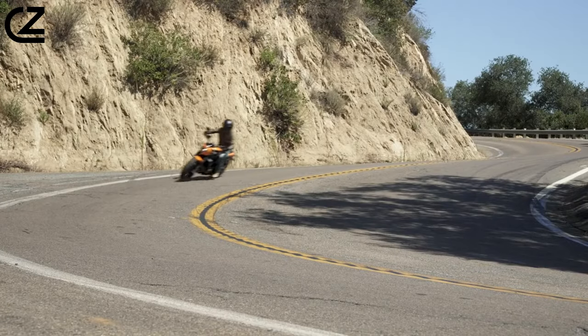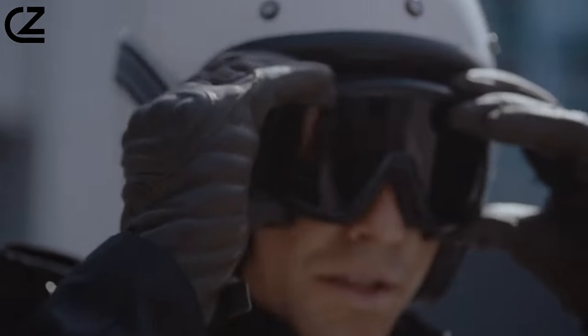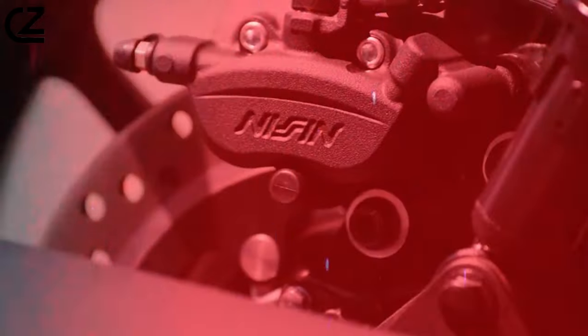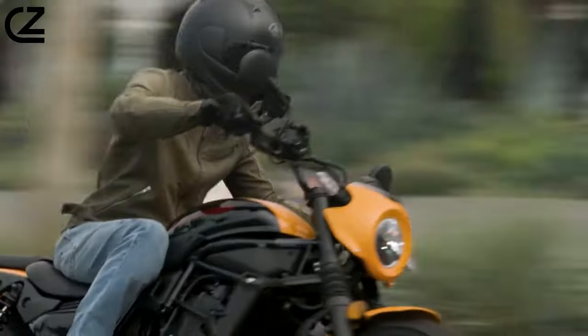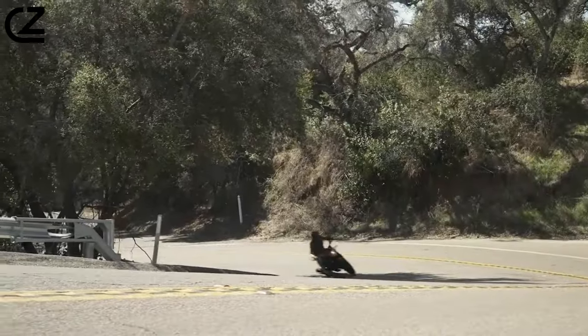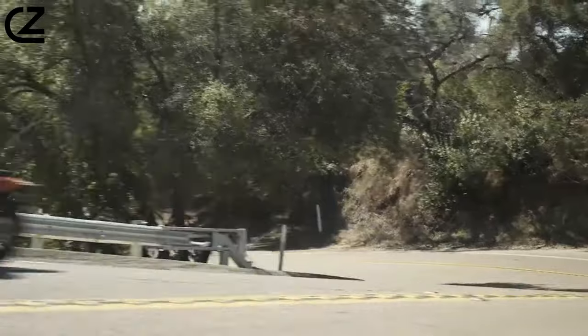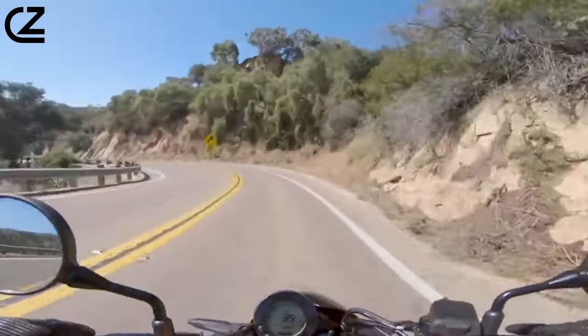Now the Eliminator name returns as an entry-level easy-rider cruiser. 'Just Ride' is Kawasaki's motto with the 2024 Eliminator, designed with beginner-friendly features such as a manageable engine, low seat height, agile chassis, and a neutral rider triangle. The Eliminator is aimed to be one of the easiest riding motorcycles on the market, although it has enough charm to please experienced riders as well.